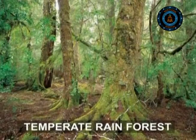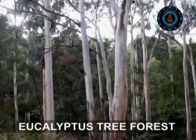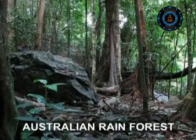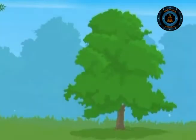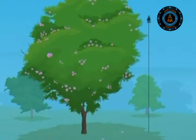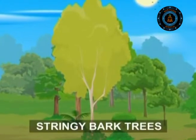Moving to the southeastern temperate rainforest, we find eucalyptus tree forests in Australia extending to Tasmania. The Australian temperate rainforests are classified as a World Heritage Site due to their unique wildlife. These forests provide home to the world's tallest flowering plants like mountain ash, which is 100 meters — that is 330 feet — tall. Australians often call eucalyptus trees gum trees or stringybark trees.